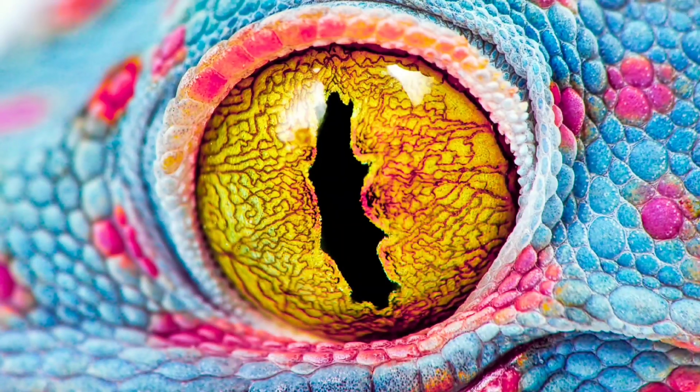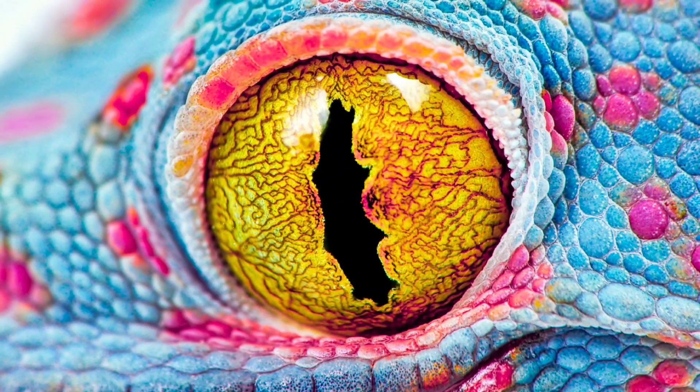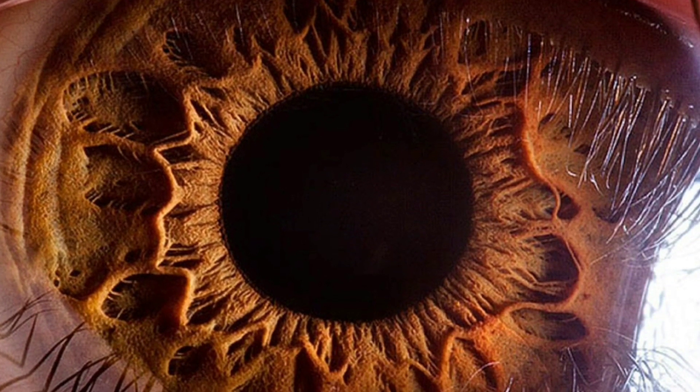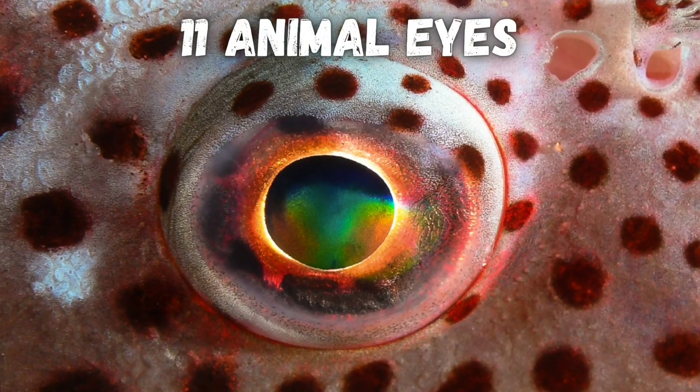Zooming into the eyes of animals lets you appreciate how much detail their eyes have and how wildly different they are from ours. I'll show 11 amazing examples of animal eyes up close.